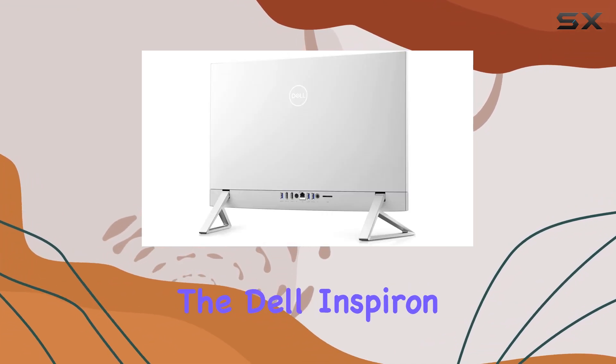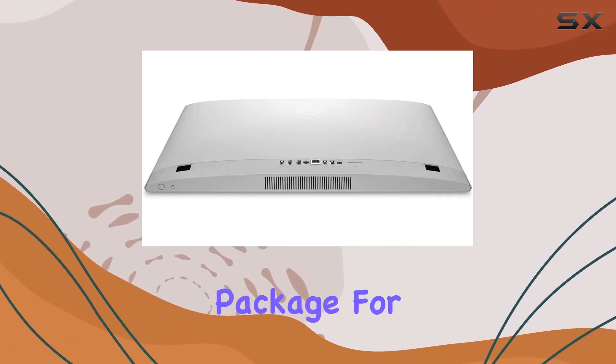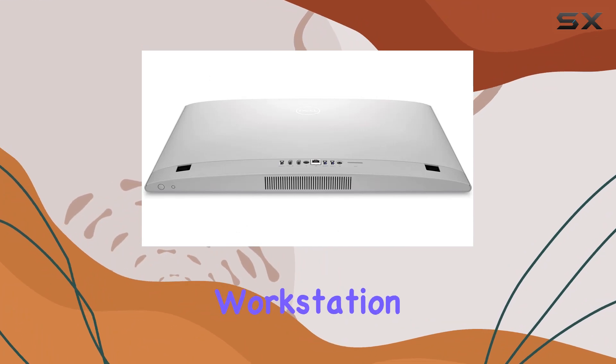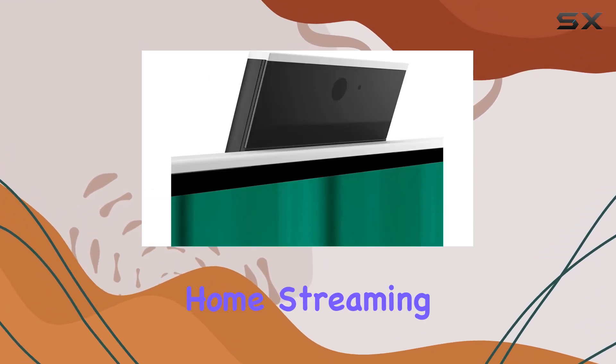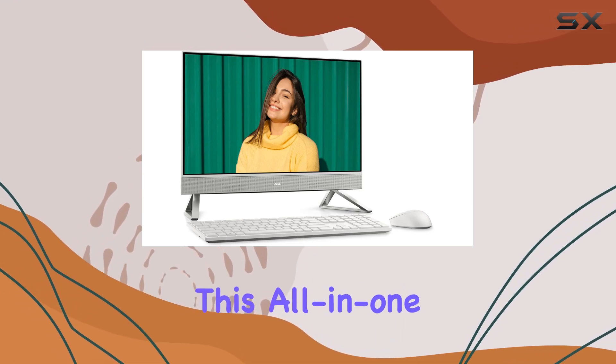Overall, the Dell Inspiron 245415 all-in-one desktop offers a compelling package for anyone in need of a versatile and stylish workstation. Whether you're working from home, streaming your favorite shows, or tackling everyday tasks, this all-in-one PC has you covered.